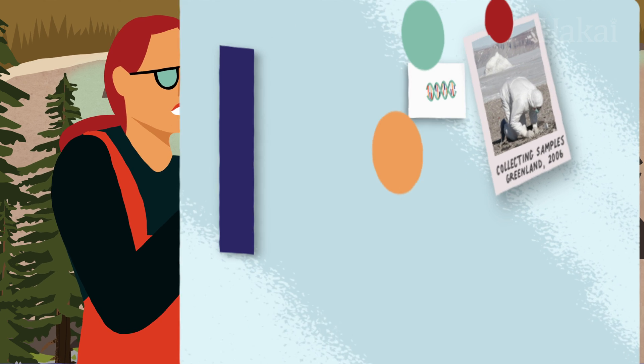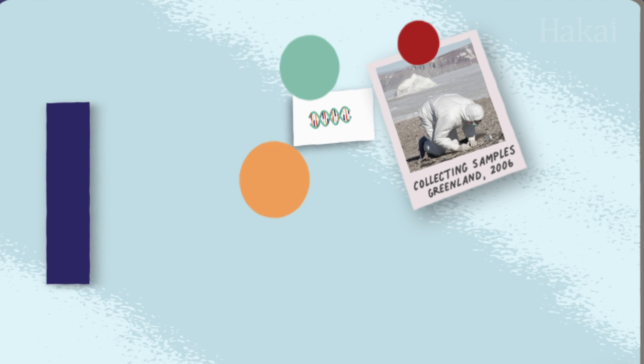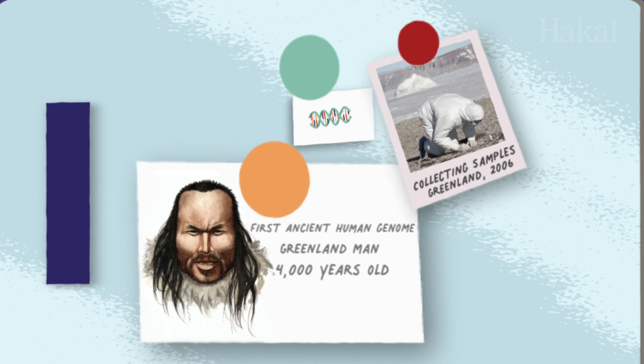But just like your freezer at home keeps food fresh longer, well-preserved ancient DNA samples often come from specimens that were frozen — like the first whole ancient genome that was sequenced from the frozen hair sample of a 4,000-year-old man in Greenland.